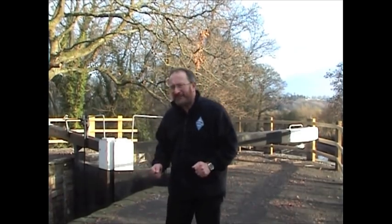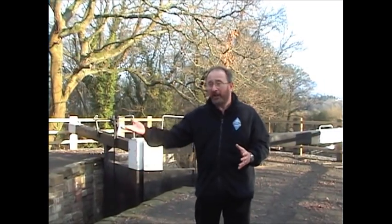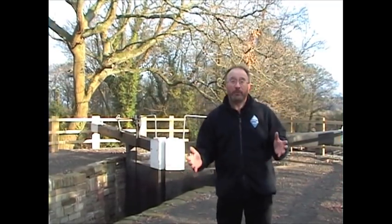I've always been fascinated by canals, especially locks. It's amazing to see a boat slowly rise in a lock when it's been filled with water. And it's just as amazing to see a boat go down as the water is let out.